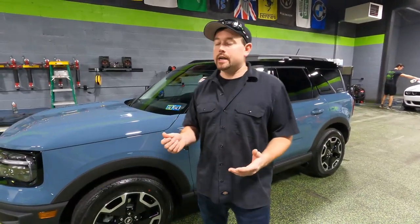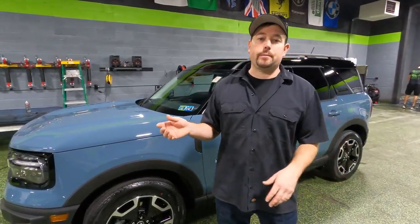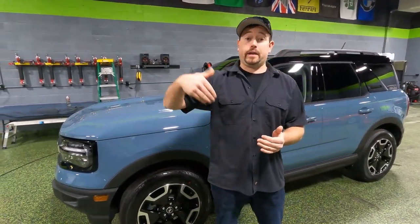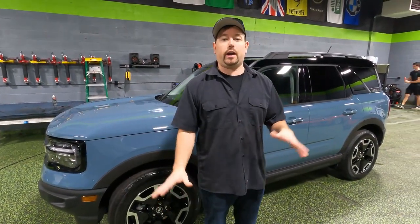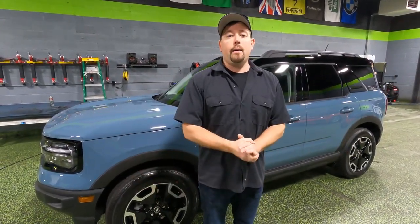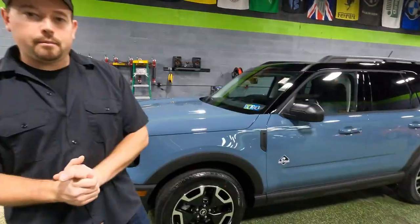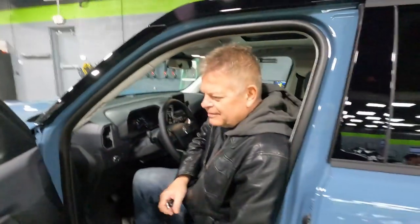My overall opinion of the Bronco Sport — I like it a lot, actually. I think some of the little features and details they put into this thing are cool. Price-wise, I think it's a pretty reasonable price comparatively speaking to other SUVs on the market. $36,000 is still a lot of money, but decent for what you get compared to what's out there. I'd give it a 7 out of 10.